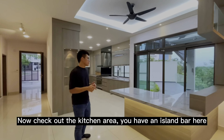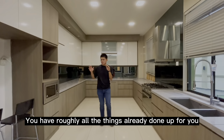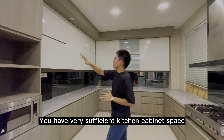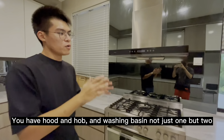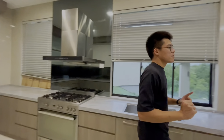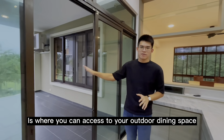Let's check out the kitchen area. You have an island bar here, and here is your super spacious kitchen area. At this kitchen area, you have roughly everything already done for you — very sufficient kitchen cabinet space, a microwave, cooker hobs, and also the washing basin. Not just one, but two. Just beside the kitchen area here is where you can access your outdoor dining area.